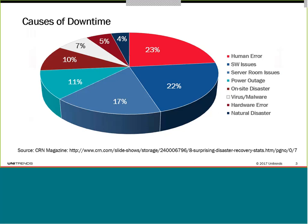What you can see from this data is that the number one cause of downtime is human error, followed by software issues. Those two account for almost half of all causes of downtime within your data center. Adding in server room issues and power outages, before you get to the causes aggressively marketed by companies such as Unitrends — on-site disaster, ransomware, hardware error, natural disaster — those really only account for about 25% of causes. Most marketing is around that 25%, not the 75% that is really the cause of downtime. Your disaster recovery solutions need to protect against internal and human error.